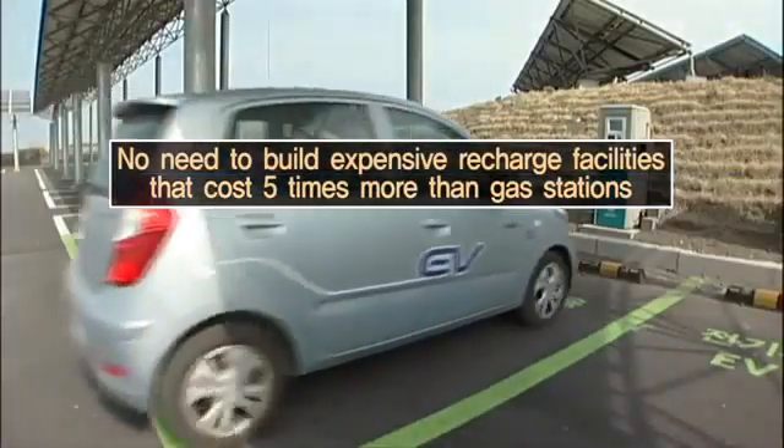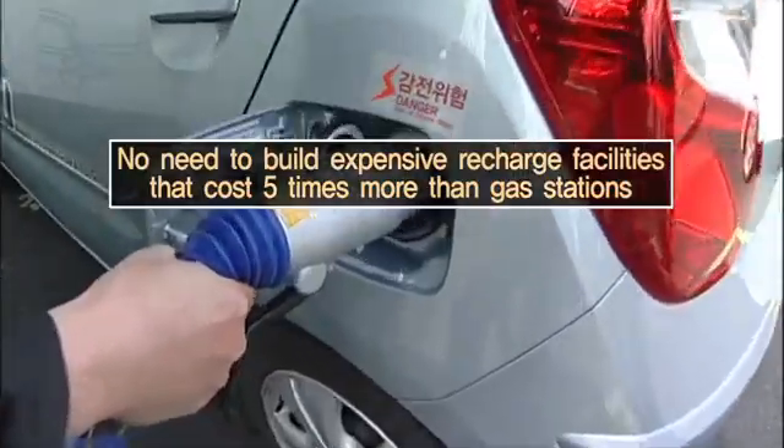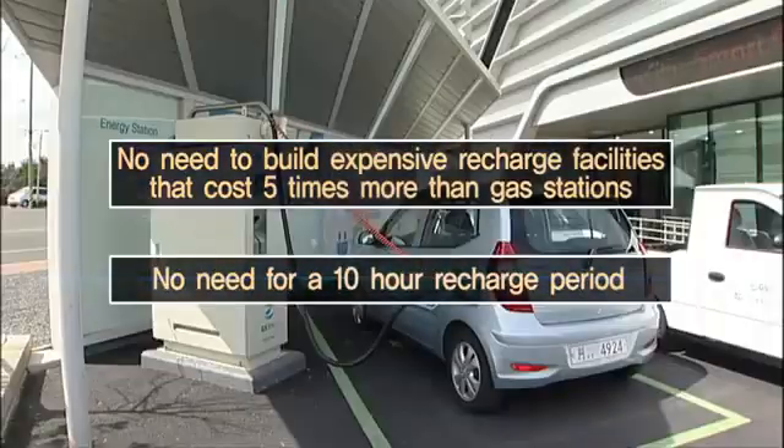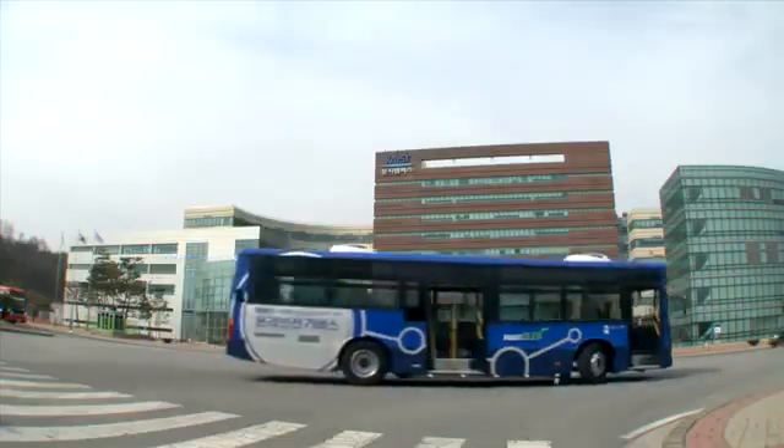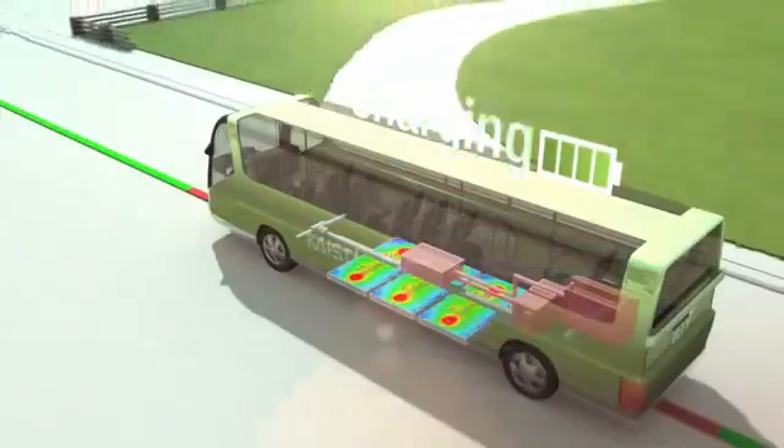In addition, KAIST's OLIV is emerging as an effective and economical model that will advance the era of electric vehicles, since it doesn't require the construction of expensive charging stations nor the typical 10-hour charging time.